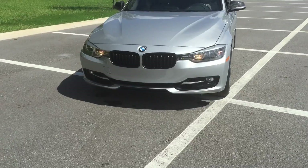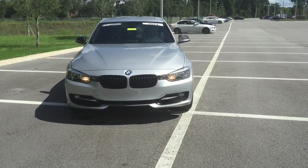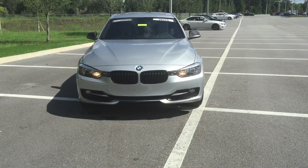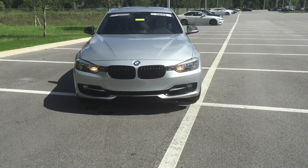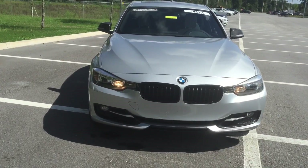As we come along the front, we do have daytime running lights for added visibility so other drivers can see you coming during the day. You also have fog lights in the front for added nighttime visibility and security. Our traditional BMW kidney grills with the BMW logo — this particular vehicle has a black accented grill on it.